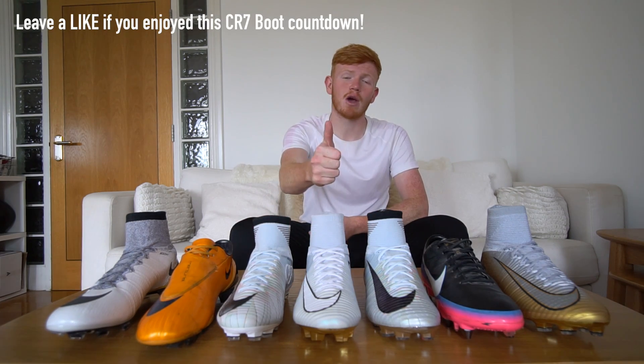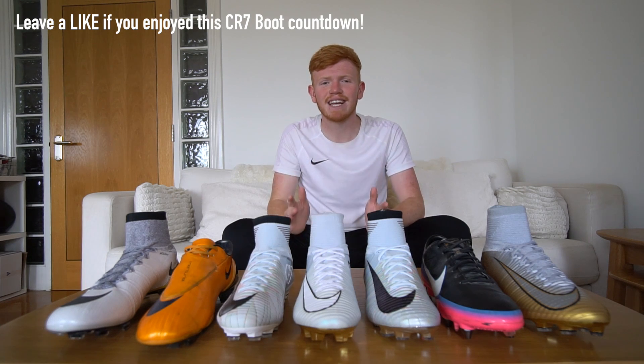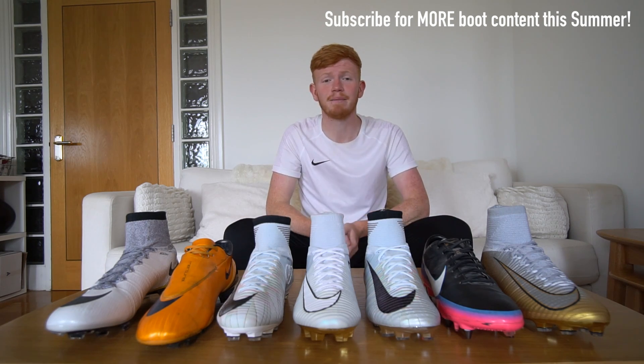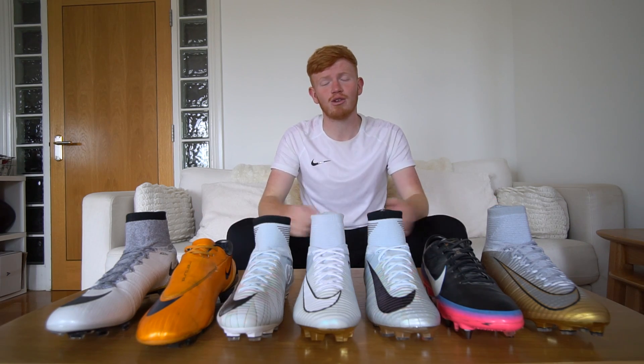And so guys, that concludes this top 7 countdown of Cristiano Ronaldo football boots. Let me know in the comments section below which boot is your favourite and what you'd have put at number one. Thanks for watching — please support this video with a like if you enjoyed it and stay subscribed, because during the World Cup we're going to be posting so much more content with new boot releases you don't want to miss. I've been Cam, these have been my Cristiano Ronaldo football boots — I'll see you next time. Goodbye!